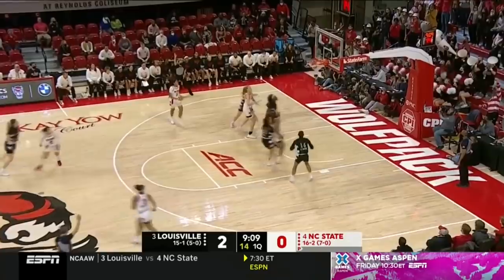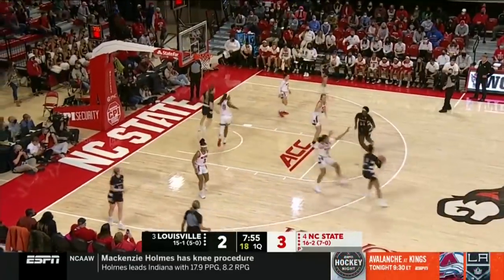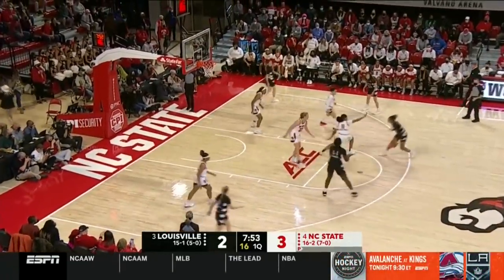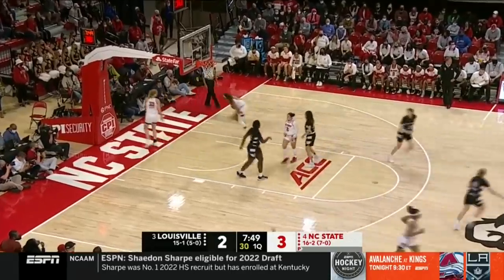Here's Perez, straight-on three — he's good. 20-plus wins each of the last six seasons. Keanu Smith buries this step-back three.